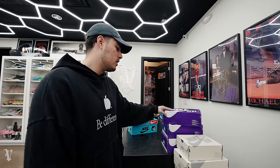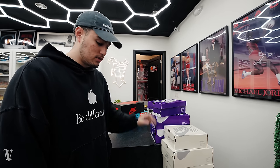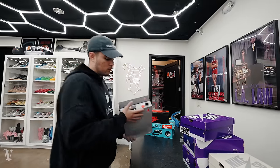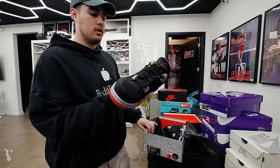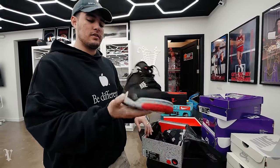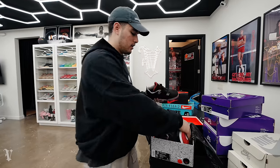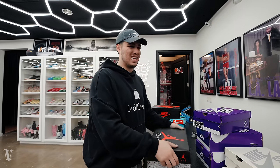That dude always holds it down, always repping the merch — appreciate you, brother. His prices are always super fair, normally like $10-$20 off max, always easy to work with. I've cashed him out multiple times. These are all super good pairs — gonna post them all up right now. Big SB post. And then we also got a couple more back-to-back — these just walked in. Bred 4, really clean pair. Probably put these up $350-$375.